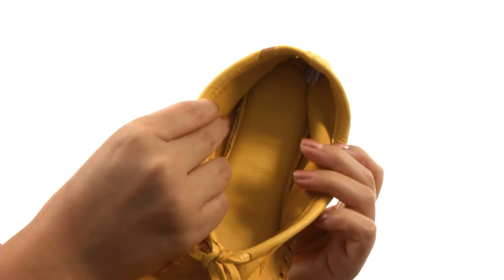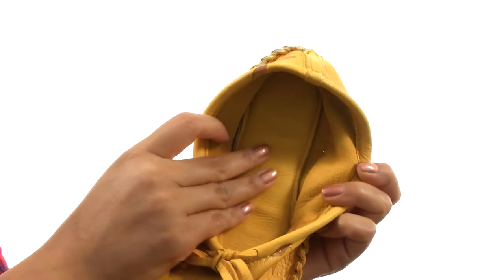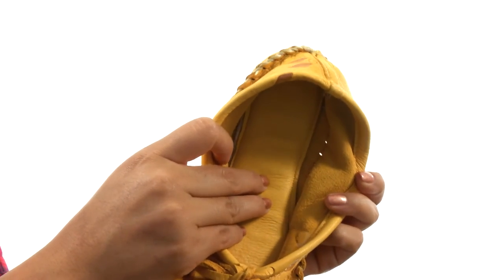On the inside, there's soft leather linings for a great next-to-skin feel. There's also a squishy footbed that will provide comfort and support.